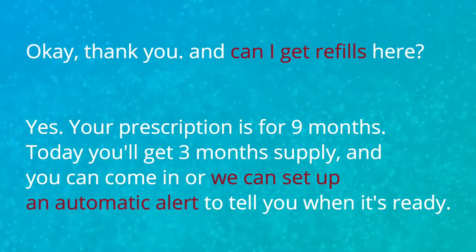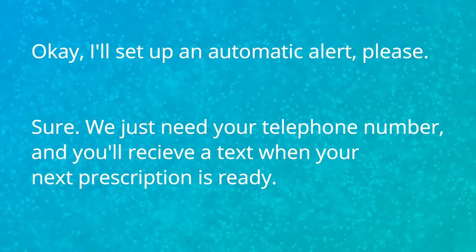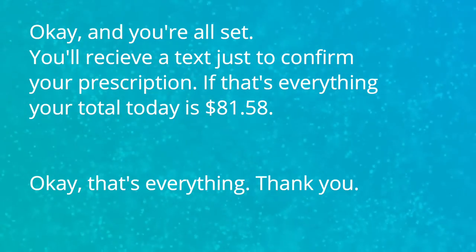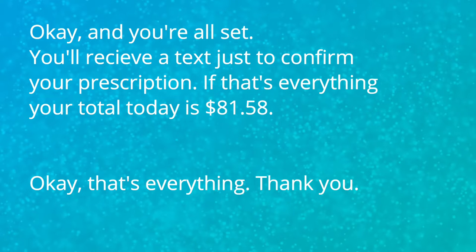And can I get refills here? Yes, your prescription is for nine months. Today you'll get three months' supply and you can come in or we can set up an automatic alert to tell you when it's ready. Okay, I'll set up an automatic alert please. Sure, we just need your telephone number and you'll receive a text when your next prescription is ready. Okay, and you're all set. You'll receive a text to confirm your prescription. Your total today is $81.58. Okay, that's everything. Thank you.